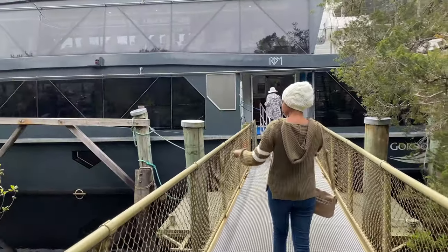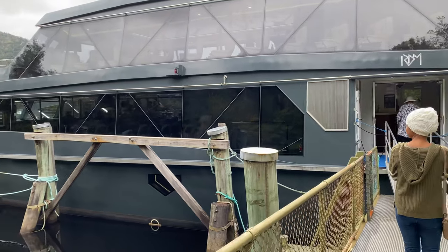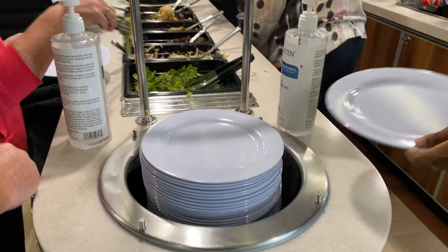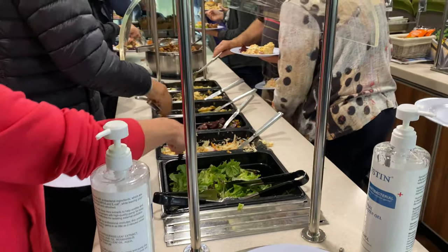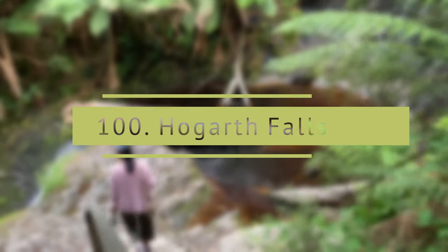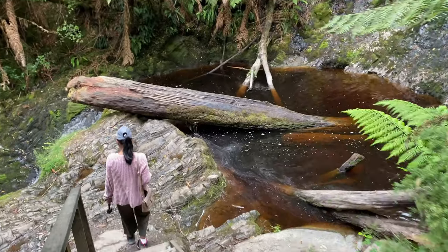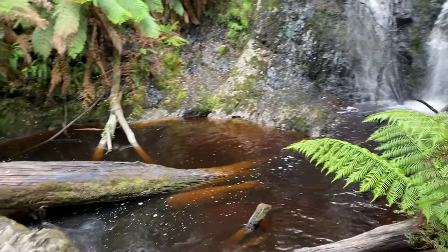The tickets are on the expensive side but it is all worth the experience you get. Hogarth Falls — a short, easy walk in a well-formed picturesque rainforest track to the falls, suitable for all ages.